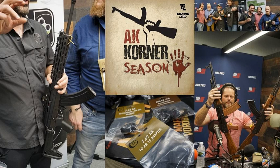All right, Lead Heads, welcome back to another episode of the Talking Lead AK Corner. This is your May edition of the Talking Lead AK Corner, brought to you each and every month by our awesome sponsors, Mission First Tactical.